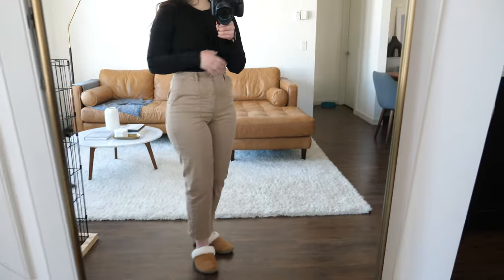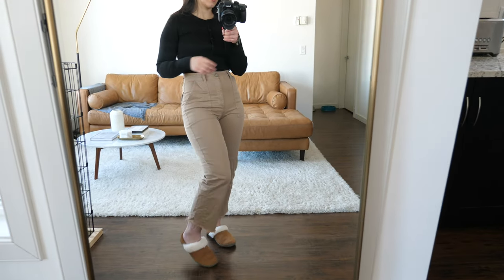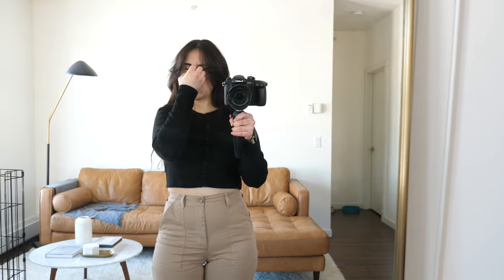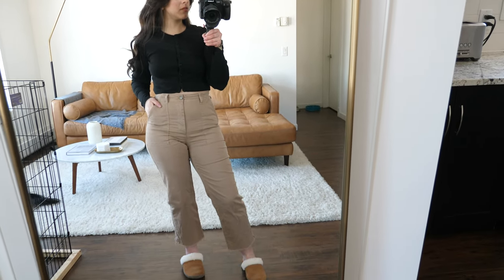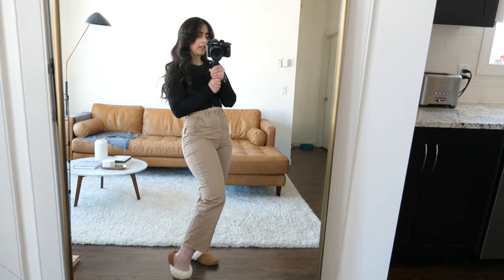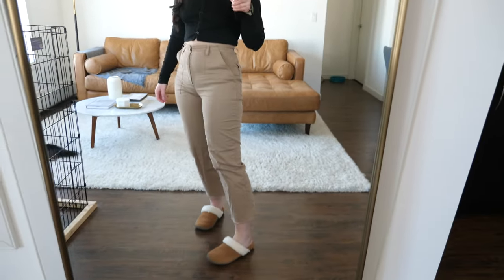And my pants — I've shown these before, I think in my previous 'what I wore this week.' These are like khaki-style cargo pants from Aritzia. I got these last spring. They're really comfortable, very stretchy, so definitely recommend them. I'll try to link them down below, or link something similar. And of course, these are Sorels — super soft.